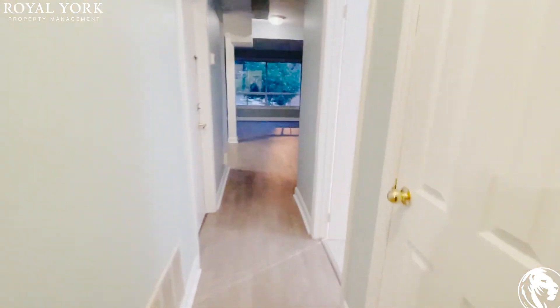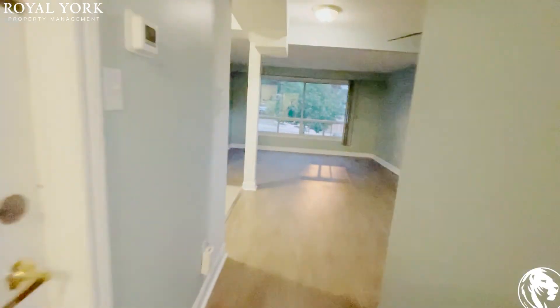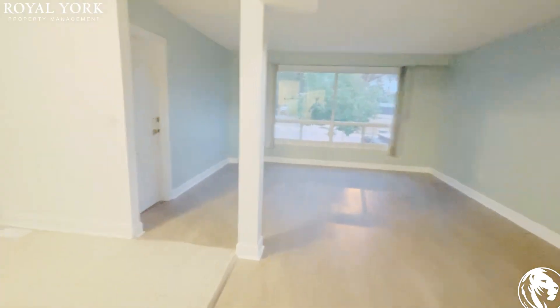If you're interested in renting this property, please contact Royal York Property Management and we'll be happy to assist you.